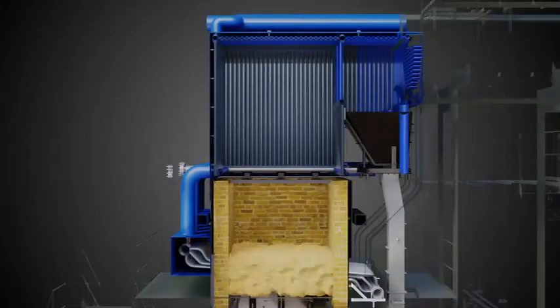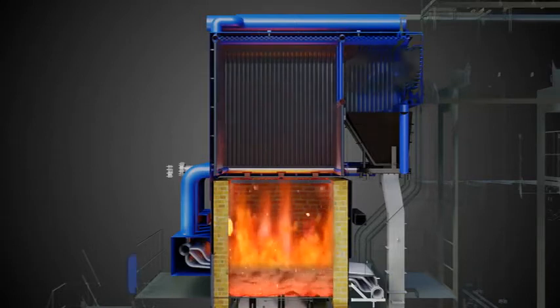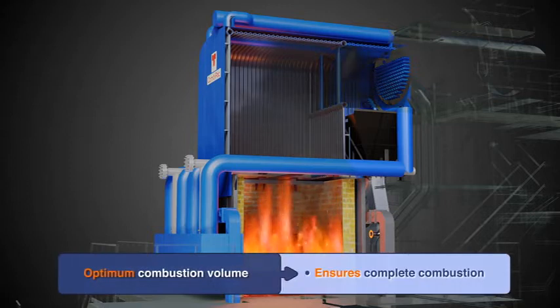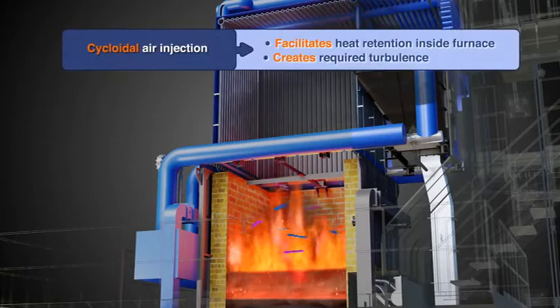The furnace provides the best environment to optimize time, temperature and turbulence — the three T's of combustion. This is achieved with optimal combustion volume, retention of heat with refractory brick, and cycloidal injection for secondary air.